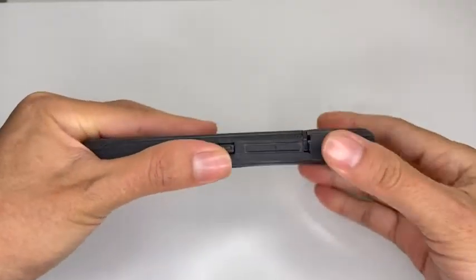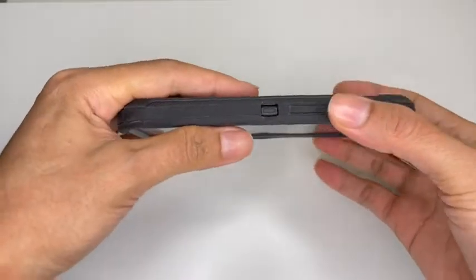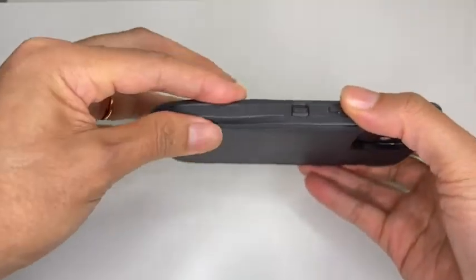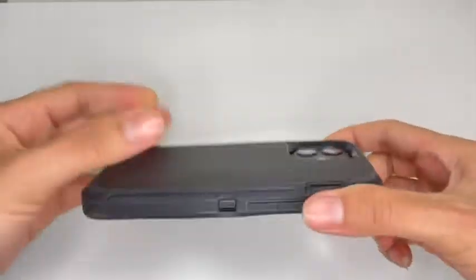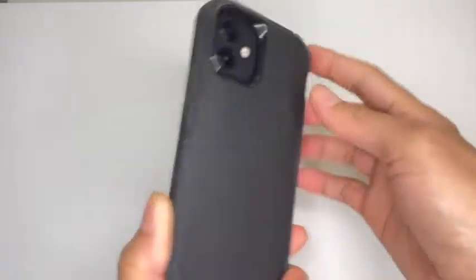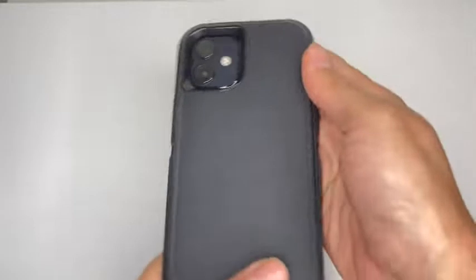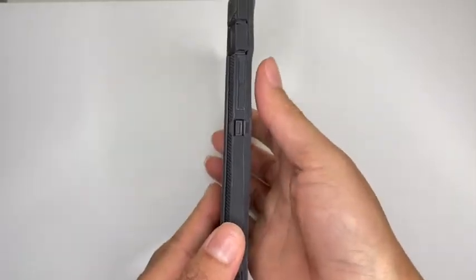I also love that it has those coverings for the side buttons and also for the charger port. That is pretty cool because sometimes those spots get dusty or get sand in them. So it's not only protecting the device itself, but it's also protecting those openings and buttons that the phone has.